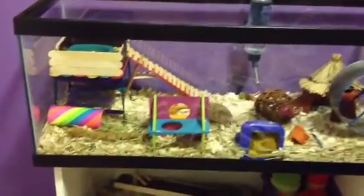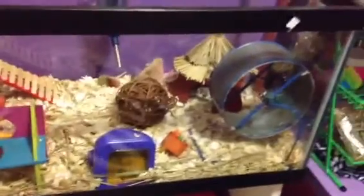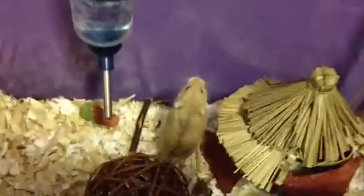Hey guys, it's 5 Happy Hamsters and I am new to YouTube. This video is just gonna show you about what I am going to be posting on my YouTube.